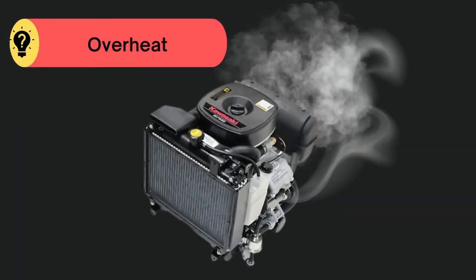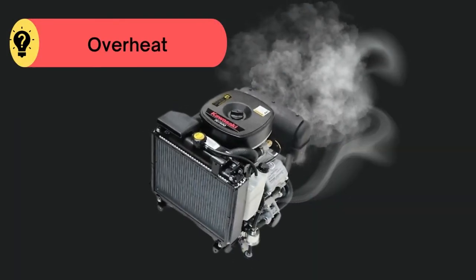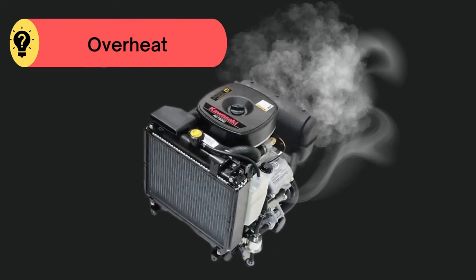Problem number one: overheat. For this, let your Kawasaki liquid-cooled engine settle down a bit.